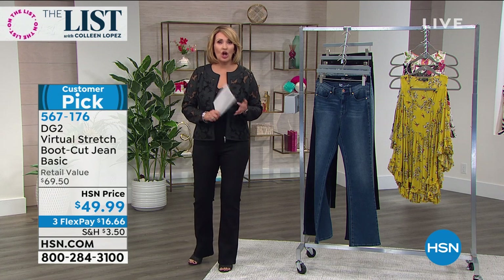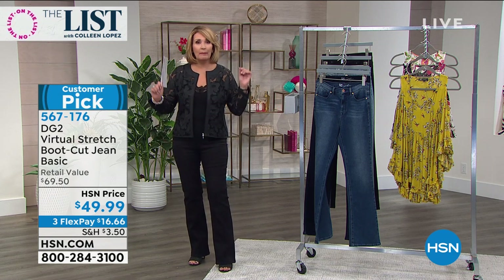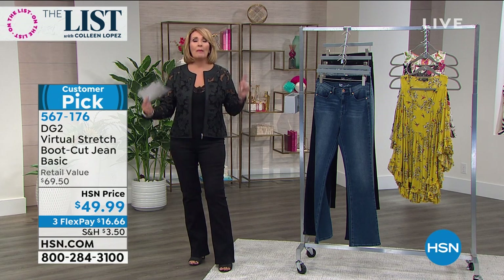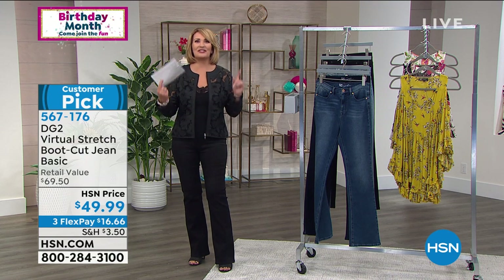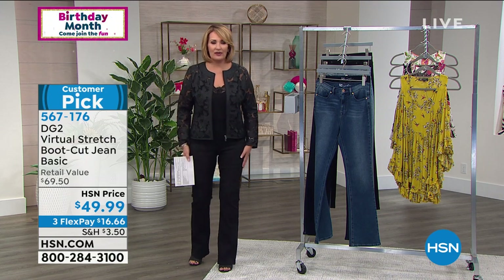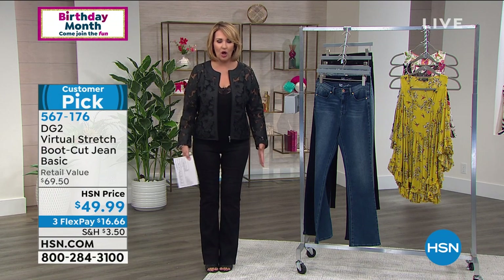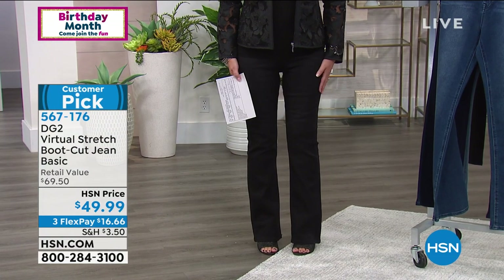It doesn't matter if you're petite or tall — everybody looks longer and leaner in a bootcut. Period. If you have fuller thighs or fuller calves, bootcut is your friend. Trust us on this. Bootcut flatters your leg, makes your legs look longer — and that's why we all love a bootcut so much.